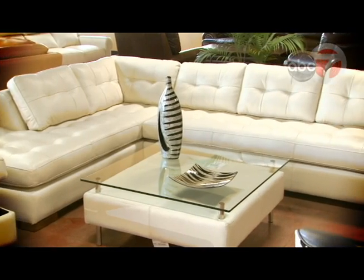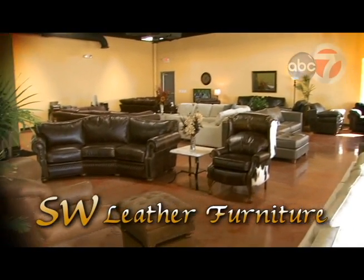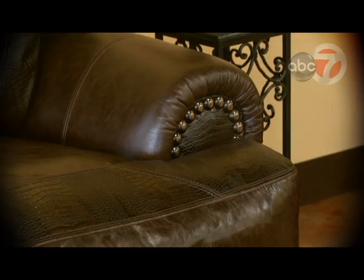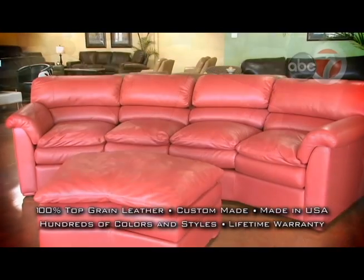There's something extraordinary about the look and feel of leather furniture, and you'll see that SW Leather Furniture is no ordinary furniture store. Expert craftsmanship and construction give this quality leather furniture its appearance, comfort and value.